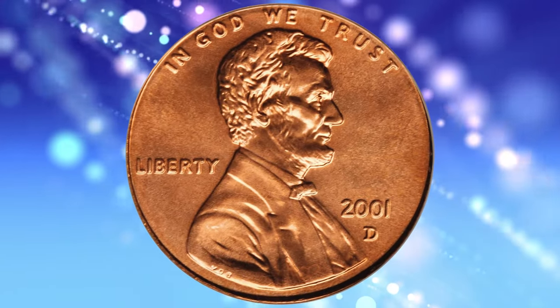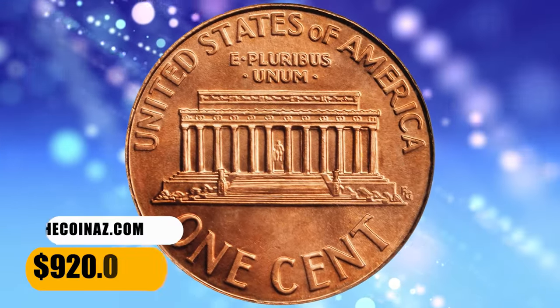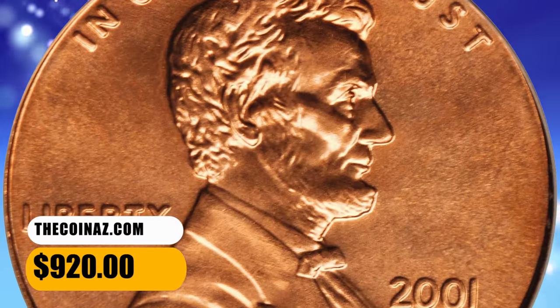Medium pink luster bathed smooth, satiny surfaces on both sides of this lovely superb gem. It fetched a sum of $920.